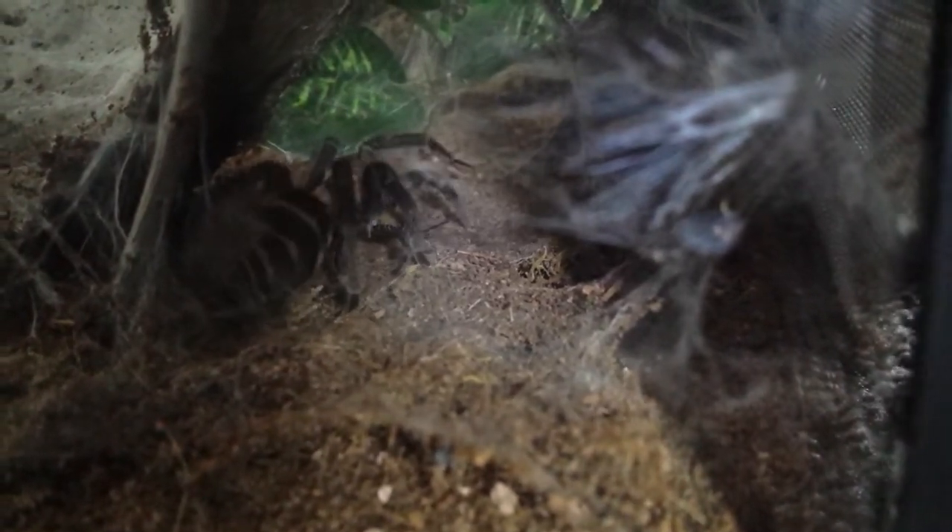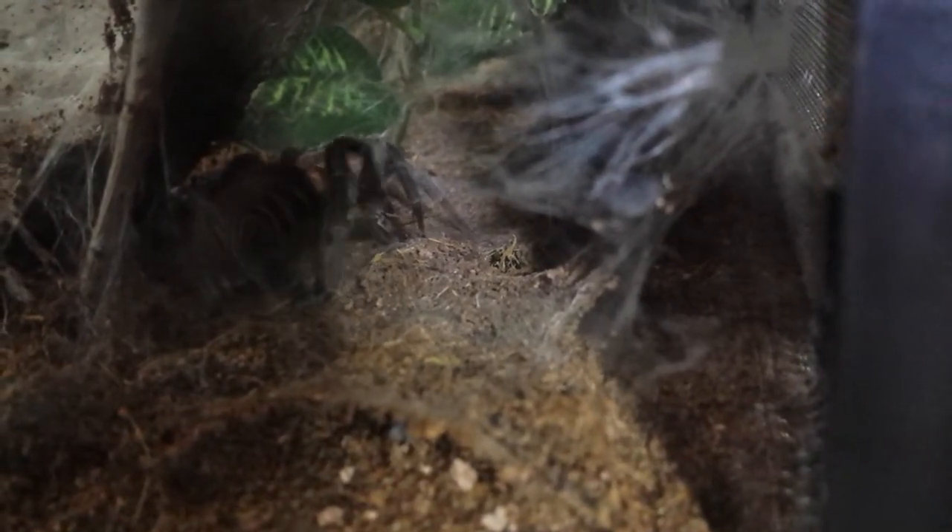It was a pretty brutal fight — she was upside down and all around with that cricket.